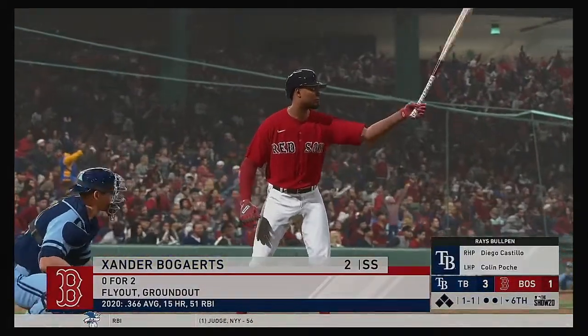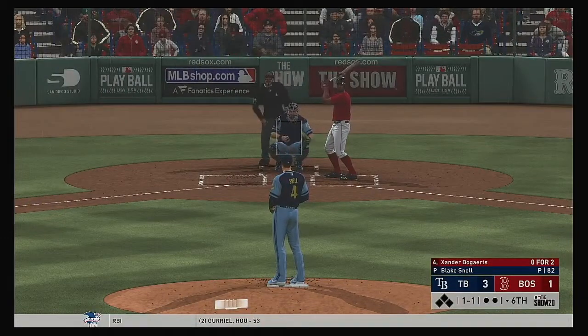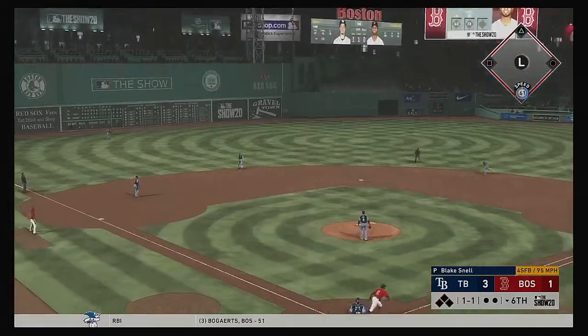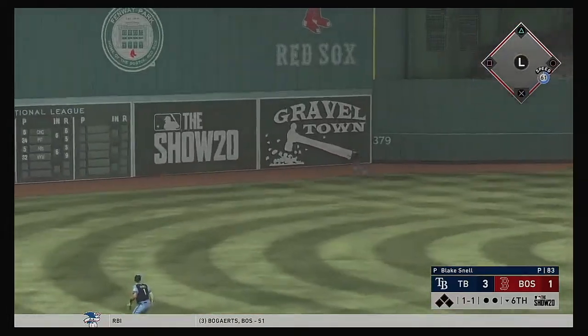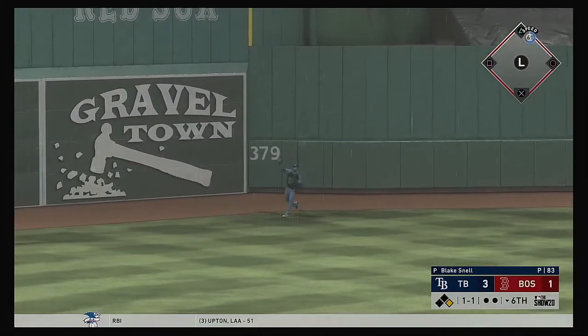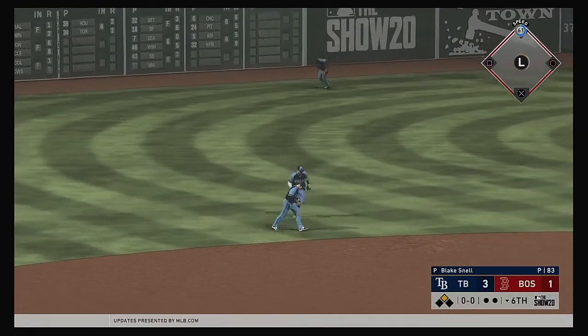And that brings in Xander Bogarts. He's bounced out and flown out in his first two plate appearances — things not looking very good so far in this one. But we're still in the middle innings, they're down by one. And he turns this one around high and deep to center field — not quite out of here, it's off the out-of-town scoreboard. And the Red Sox have something going — it's a leadoff double.